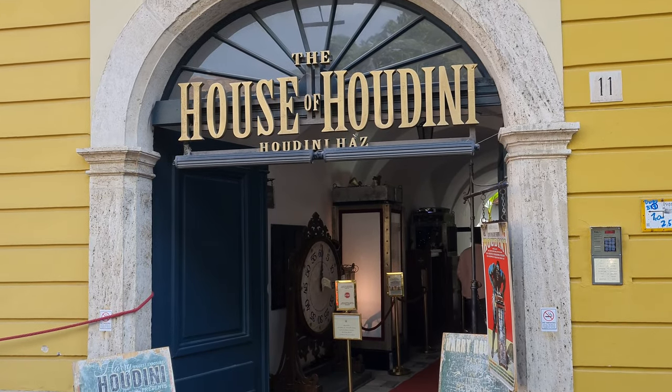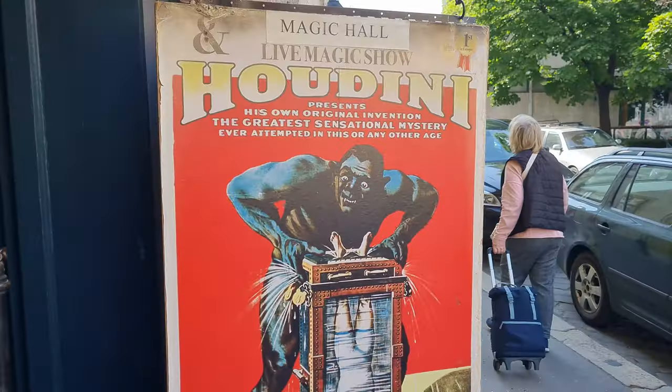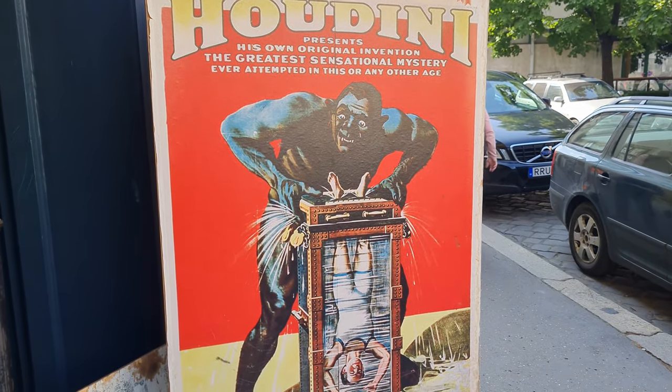Another really cool attraction on the Buda side is the House of Houdini. If you don't know who he is, Harry Houdini is one of the most famous escape artists and magicians of all time, and he was actually from Budapest. We were going to go to the museum and film it, but unfortunately you're not allowed to film there, so we decided not to do it. But there's all sorts of attractions on the Buda side — museums, art galleries and all types of things. If you ever come to the Buda side, you should check out some of these things.